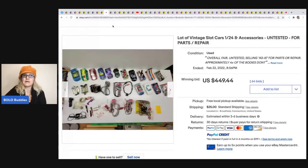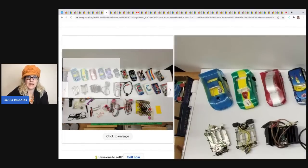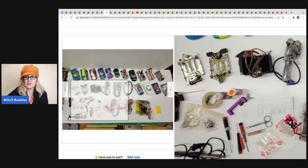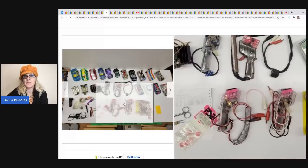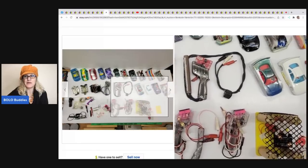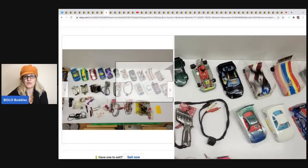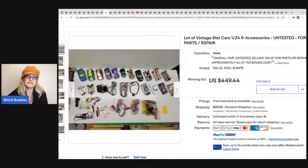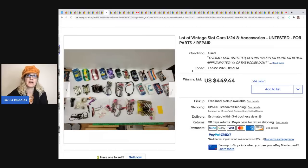Slot cars! Some slot cars can be big money. I've sold these for parts and repair that I've picked up at garage sales. I don't know a whole lot about them, but some of them are definitely something you want to BOLO for. These sold for $449.44 plus shipping - listed as untested for parts and repair.